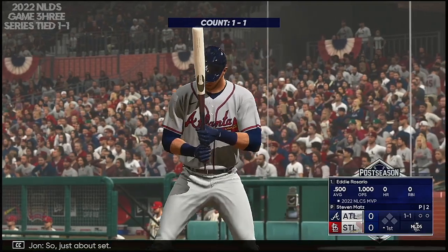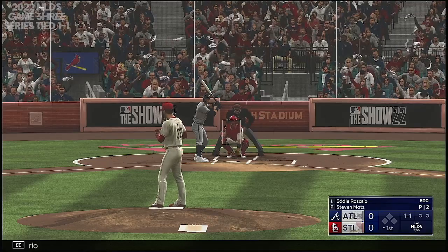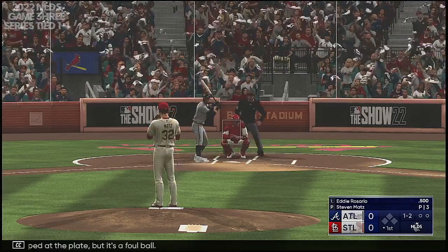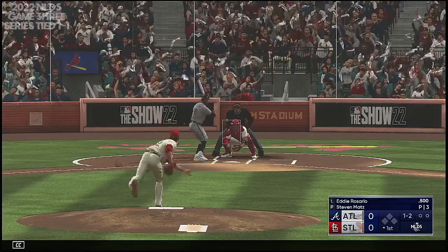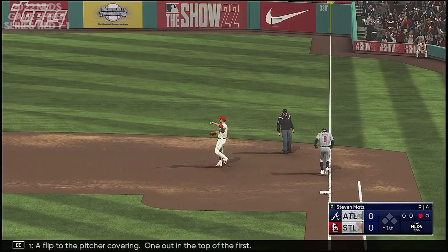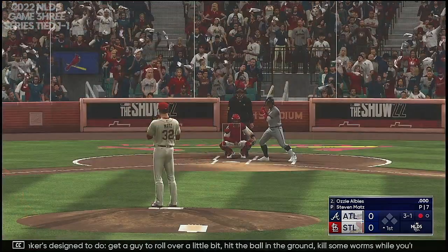Now at the plate, Eddie Rosario. Left-hand hitter waits. Tapped at the plate, but it's a foul ball. Towards first — the flip to the pitcher covering. One out in the top of the first. That's what a good sinker is designed to do: get a guy to roll over a little bit, hit the ball on the ground.